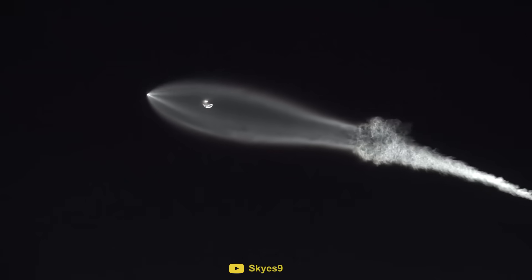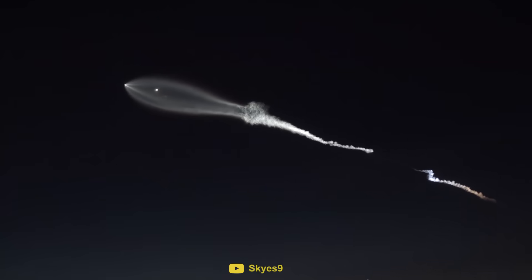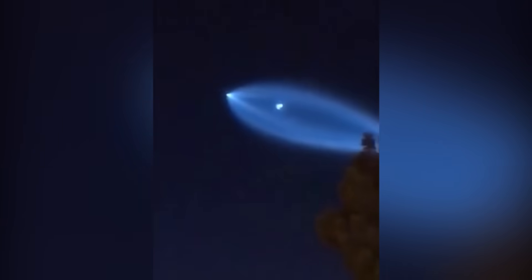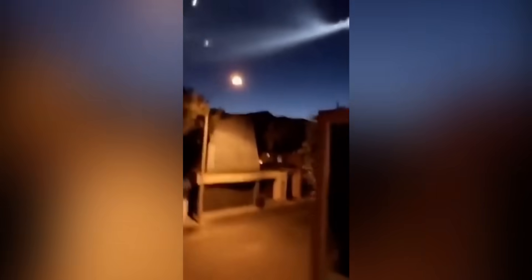A previous SpaceX launch in 2017 created a similar display in the night sky, which caused many observers in California to report UFO sightings and missile attacks. [Reaction clip]: "Bro, the world's about to end, bro. Aliens. What the f***ing is this?"